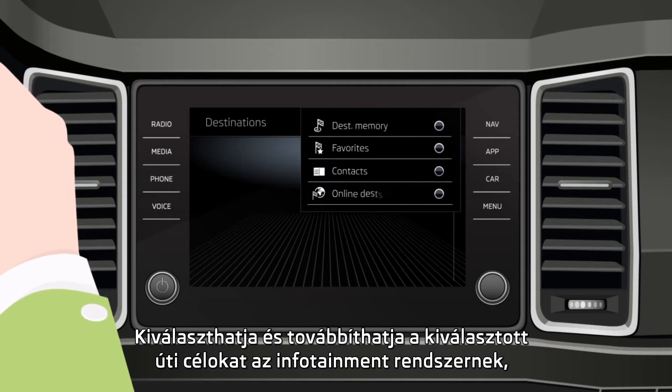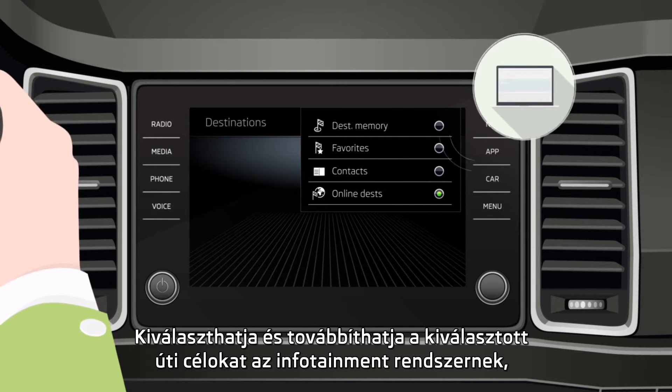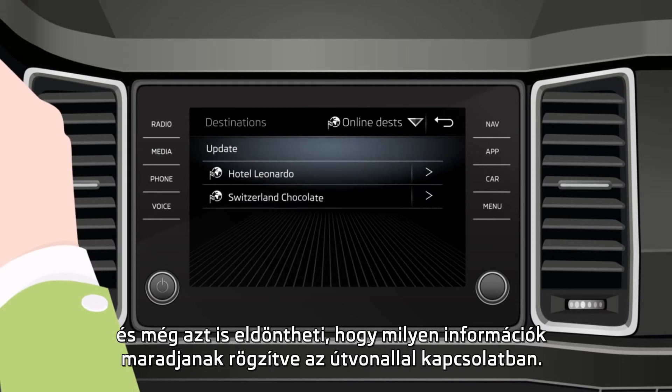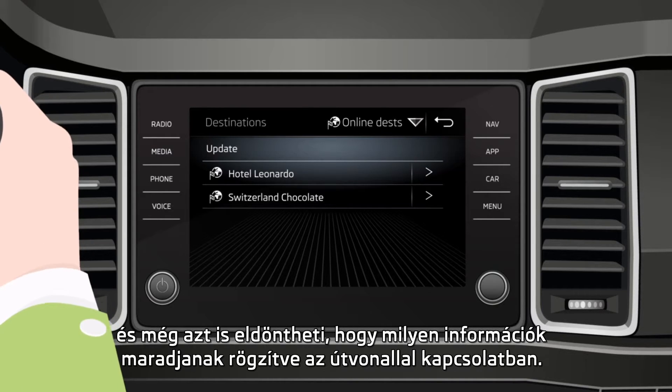You can also select destinations and transmit them directly to the navigation system, enabling you to decide what information will remain stored for future use.